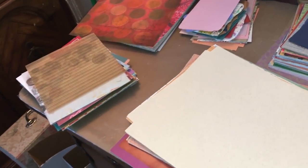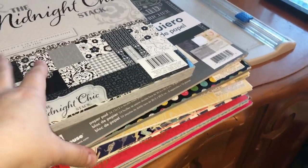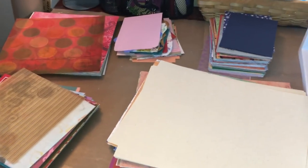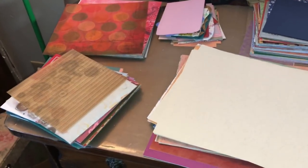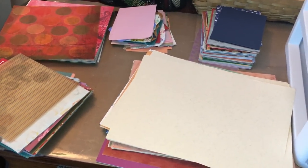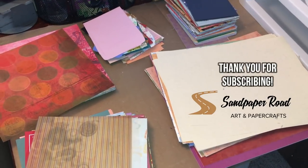Anyway, this isn't a full craft room tour - I just wanted to give you an idea of what I've been doing to get ready for 2019. There's so much stuff here! I have all these paper packs that are things to come for future videos. Dive into your stash - I hope this inspires you to get organized and gives you ideas on how to get started. I'll be back very soon with a Part 2 of this organization. Check out Sandpaper Road on social media, and I'll see you again soon!